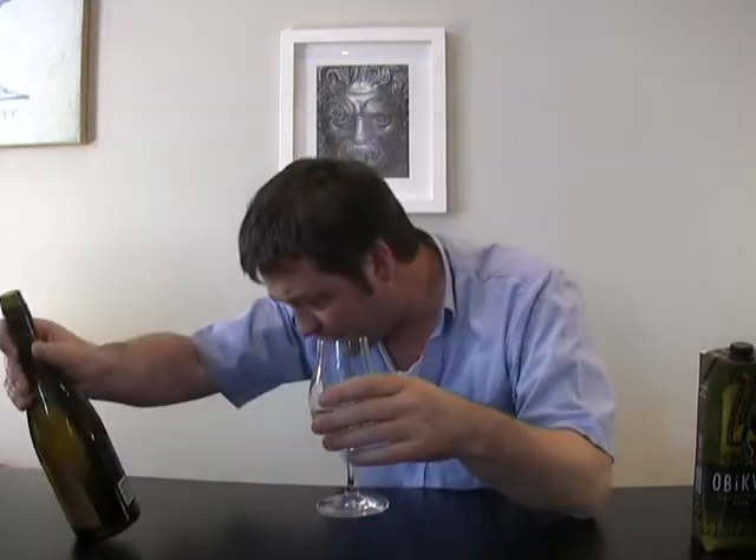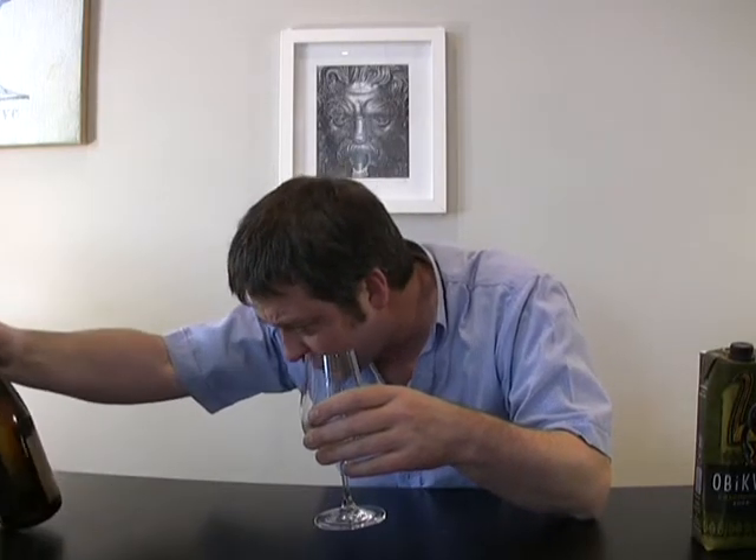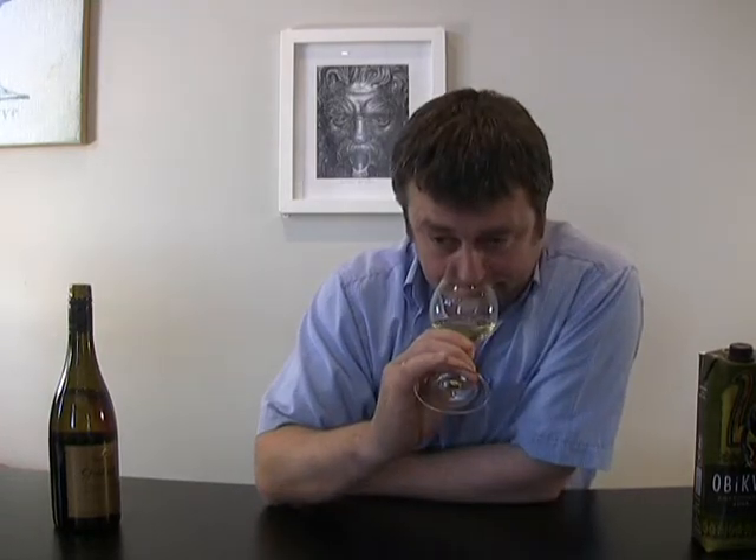Straight off the nose it's a lot better. There's a bit of alcohol coming off — 13.5%. It's 2004 so it's got a bit of bottle age on it. You get a mealiness to it, quite rich and ripe fruit. Then you get that lemon zest, and then I just got a bit of burnt match — that sulfur kind of smell.